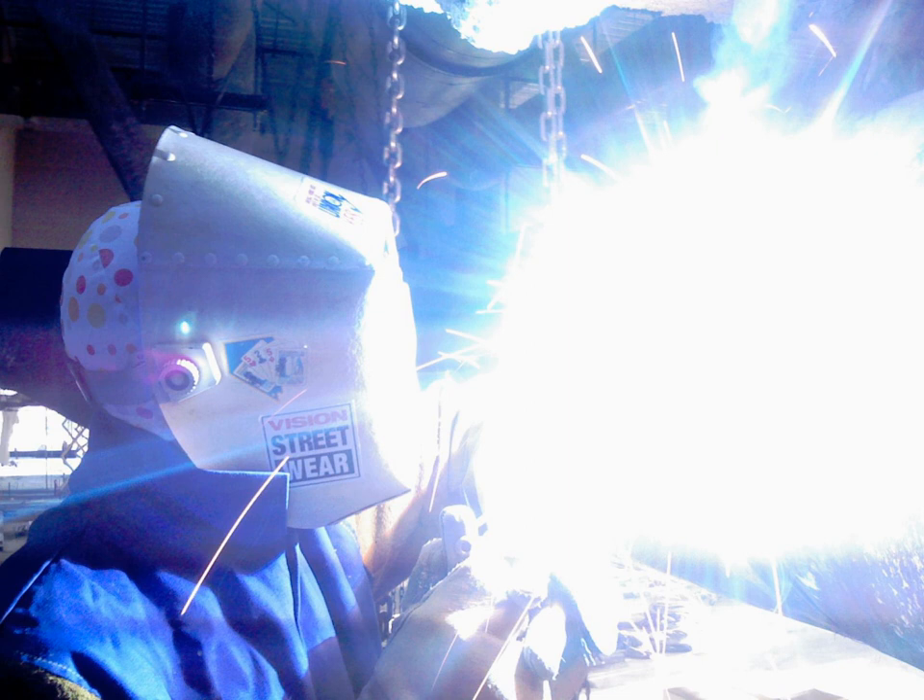Ultraviolet aids in the detection of organic material deposits that remain on surfaces where periodic cleaning and sanitizing may not have been properly accomplished. It is used in the hotel industry, manufacturing, and other industries where levels of cleanliness or contamination are inspected. Investigative reporters use similar devices to reveal unsanitary conditions in hotels, public toilets, hand rails, and such.